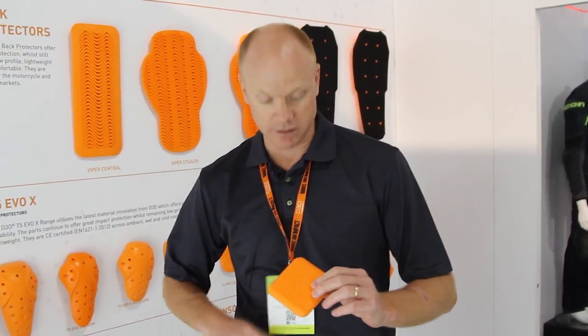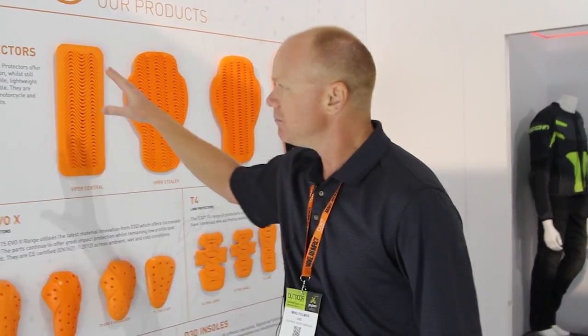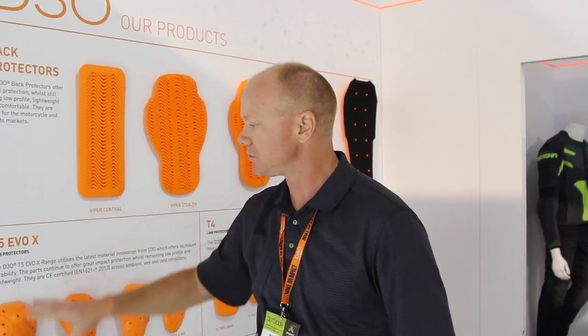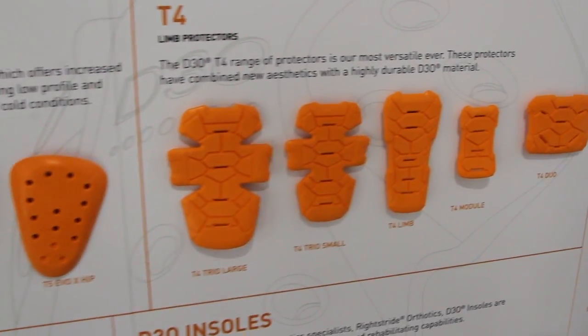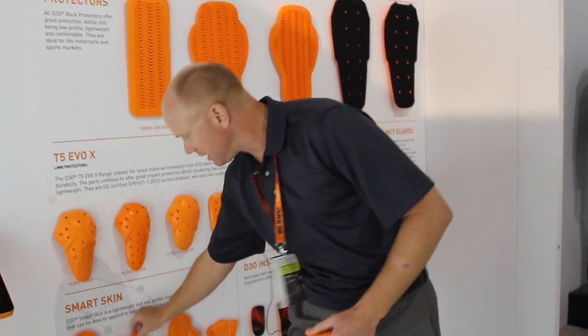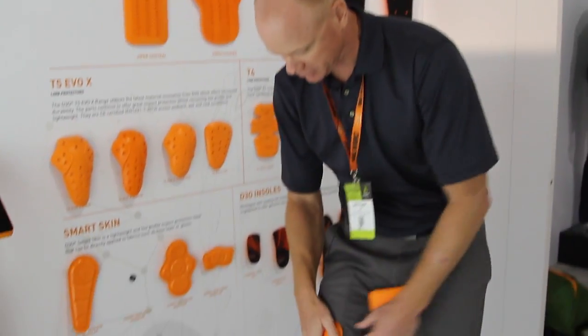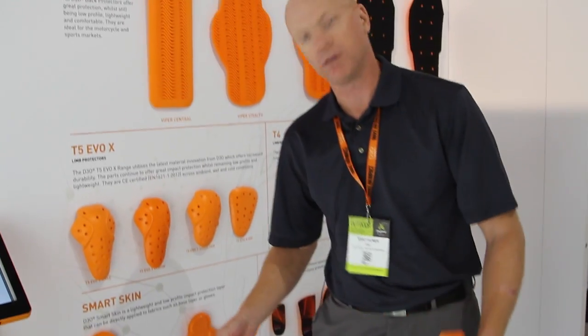Once the material is integrated into a collection of foams, we can take these foams and form them into different products for different end use categories. Maybe motorcycle riding apparel for impact protection for unfortunate accidents that might occur — so back protectors or knee and elbow protectors that are implanted or inserted into motorcycle riding apparel. Other applications might be surface level protection where you want to take an impact protection material and heat bond it to the outside of a garment for more flexible movement.